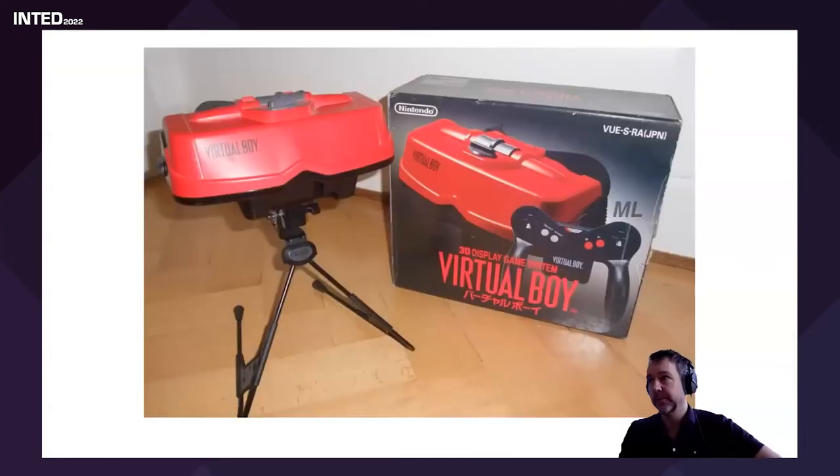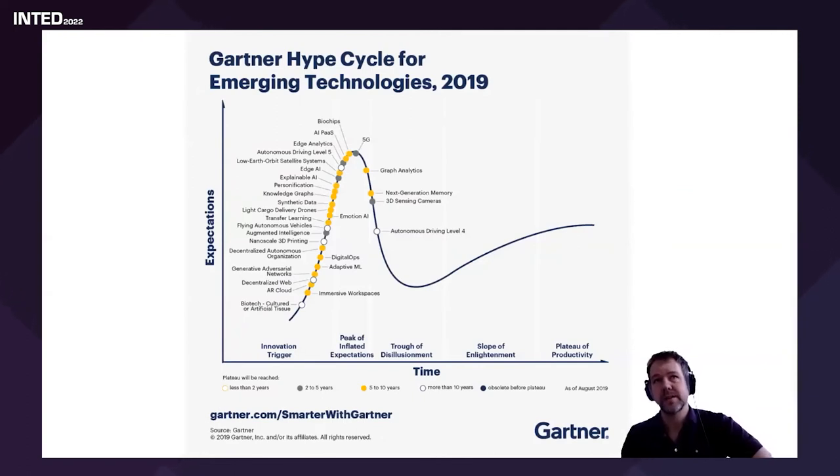Touching on the Gartner Hype Cycle — this enables us to see where new technologies are. I've brought up the 2019 version because it's interesting: virtual reality and augmented reality are no longer considered to be emerging technologies. Gartner places new products at one of these positions: Innovation Trigger, Peak of Inflated Expectations, Trough of Disillusionment, Slope of Enlightenment, or Plateau of Productivity. From 2019, VR and AR have moved off the emerging hype cycle.